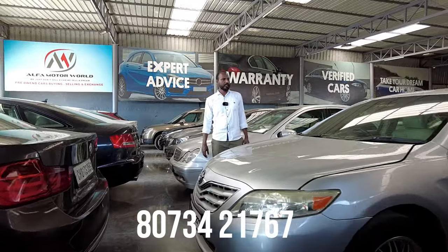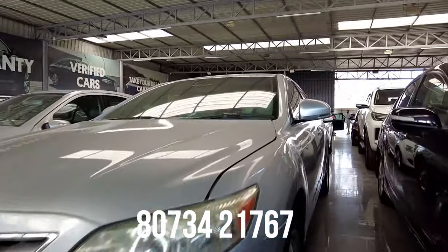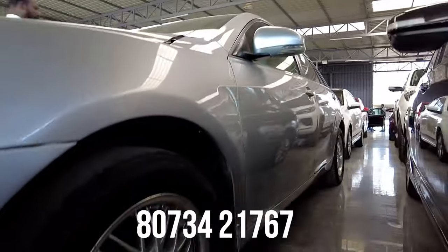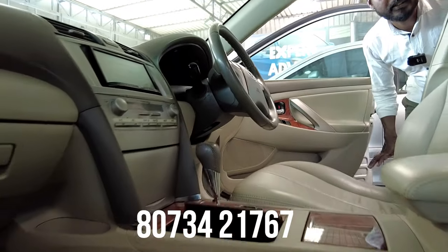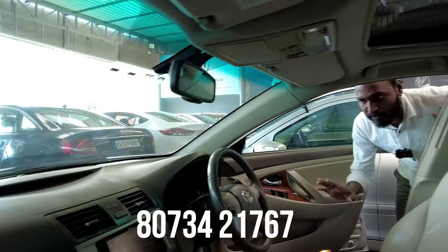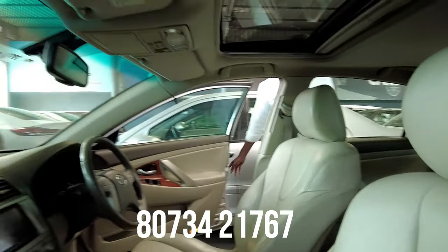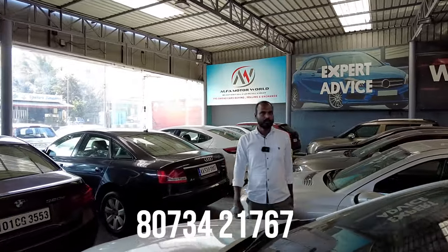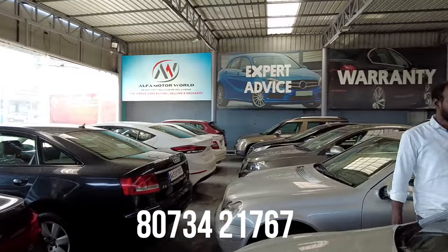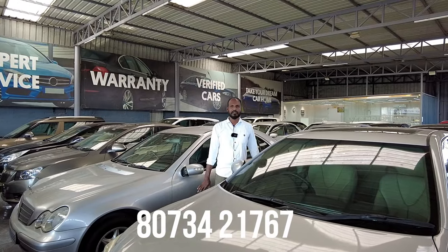Next one is a Toyota Camry, 2010 model, fourth owner, with automatic transmission — a top-end petrol vehicle with sunroof, one of the luxury sedans. Interior features include 4 airbags, ABS, sunroof, electric ORVMs, power steering with steering-mounted controls, defogger, automatic transmission, leather seats, and alloy wheels. The quoted price is 4,75,000 and the final price is 3,75,000.